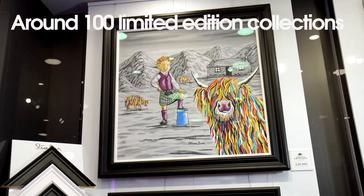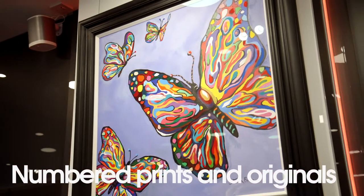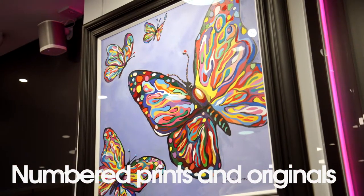The first one we've got is a Willie — to be asked to do it, to paint a Willie, is a complete honour in itself. To paint it is just fantastic. The butterfly's — I'm really proud of that one as well.